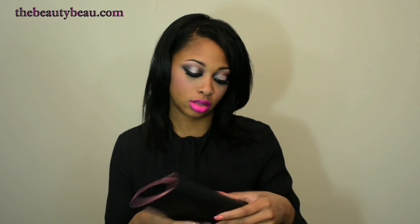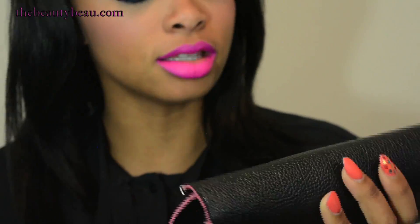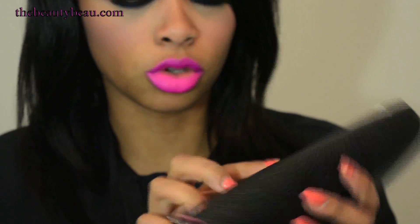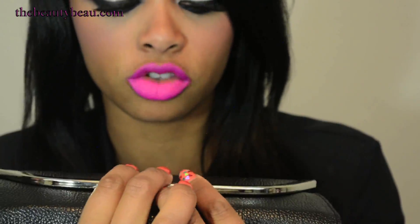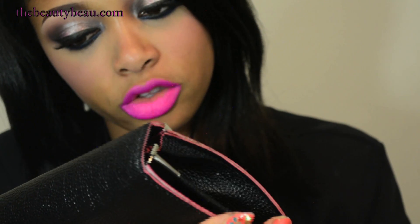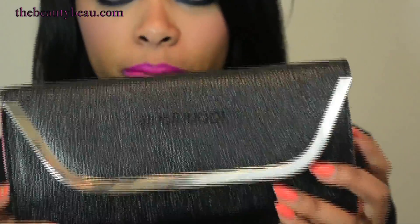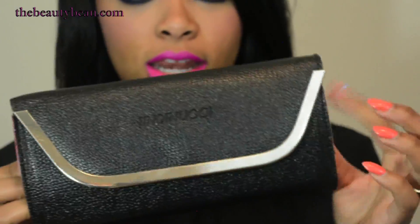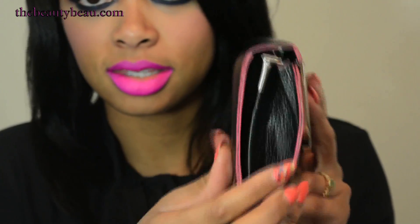First I'm going to start off by showing you this clutch — I'll zoom in to show you closer. I couldn't see the print on there on the website; it just seemed like a plain old clutch. Basically it's just a simple black clutch and it has silver on the outside, which I thought was really cute, and then you can see the sides are red.